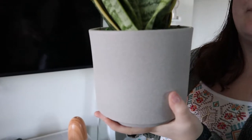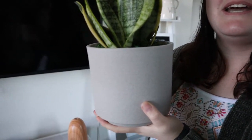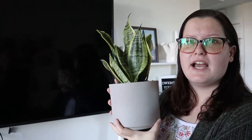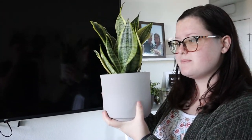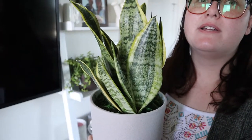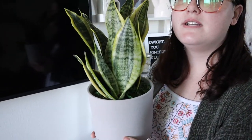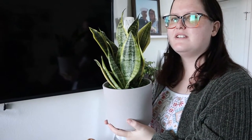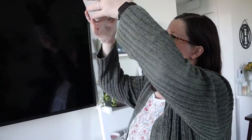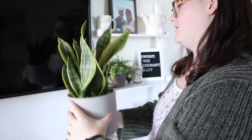But look at this pot — it's cement. Isn't it pretty? This one was all like $16.89, and it came with this nice pot too. What's her name? I think this is a boy. His name is Sam — Sam the snake plant. No, I think his name is Steve. Steve? I don't like Steve. Okay, fine — Sam.